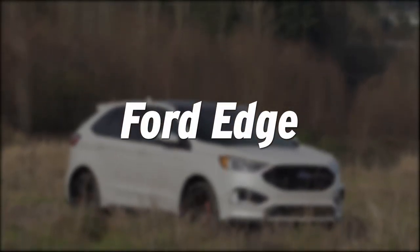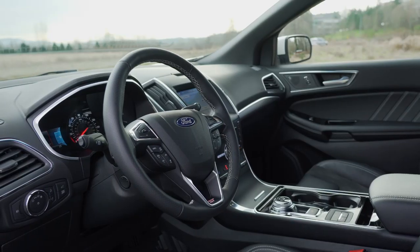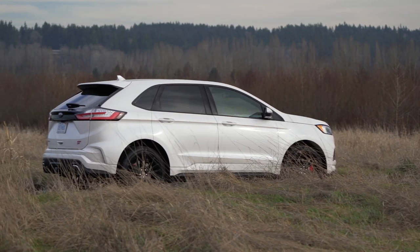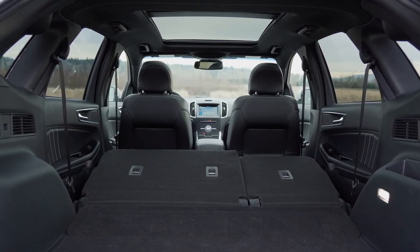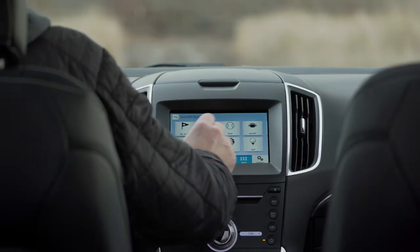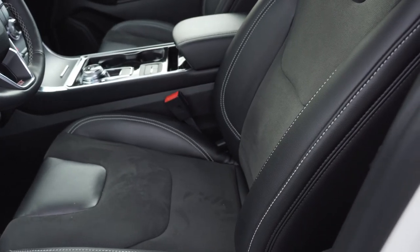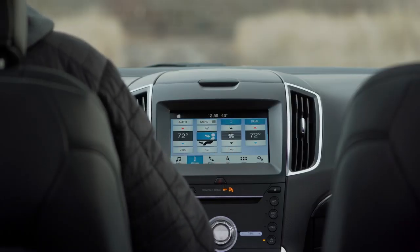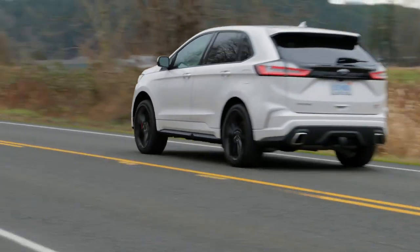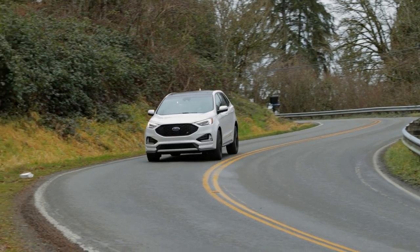With its sharp modern design language, the Ford Edge will make you the talk of the teacher's lounge. There's plenty of room in the cabin, and with 250 horsepower, even the base 2-liter EcoBoost engine provides plenty of pep. Prices start at $29,995, but for $35,970, buyers can score an SEL with creature comforts like heated leather seats, dual-zone climate controls, and a premium sound system. Brand new for this year is the high-performance ST, which comes with a potent 335 horsepower V6 and a sport-tuned suspension package.